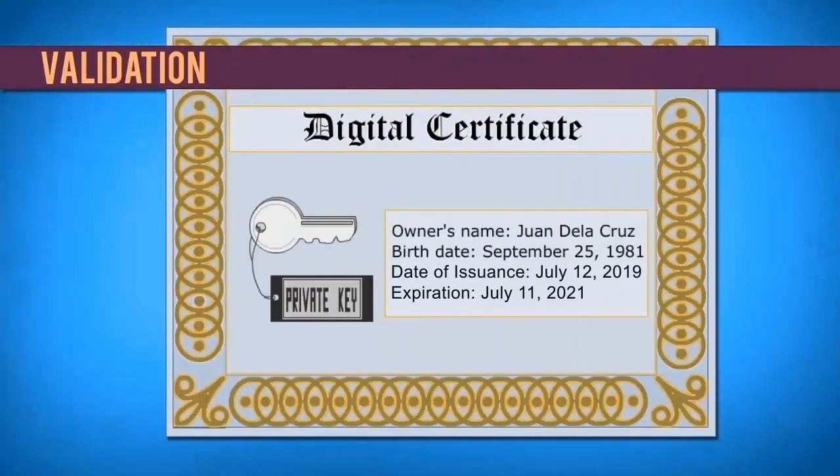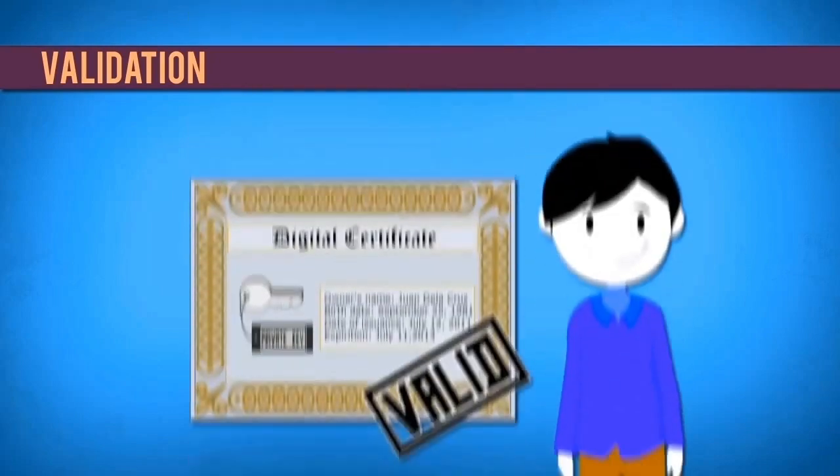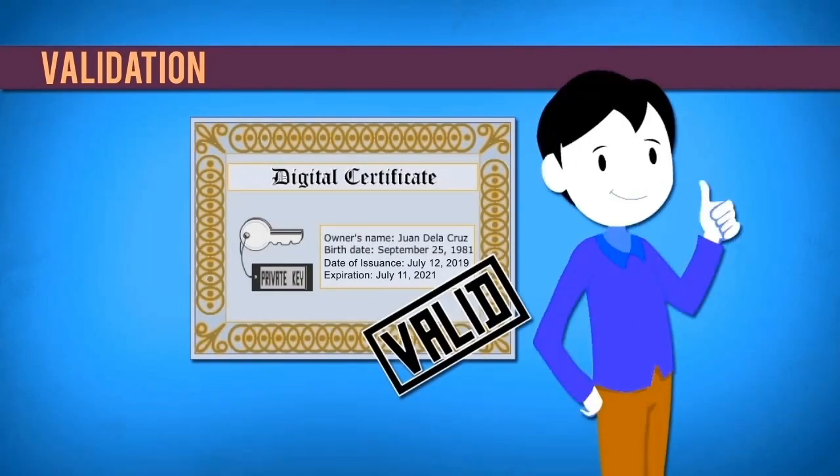Validation. The ability to use the information within the digital certificate for validation services is another important feature of PKI. The digital certificate contains reliable information about the owner's name, birthdate, public key, and the date of issuance and expiration of the certificate itself. When users avail of government online services, digital certificates play a major role in the application and verification process. The information within the digital certificate can be used to ensure that a transaction is being done by the right person.